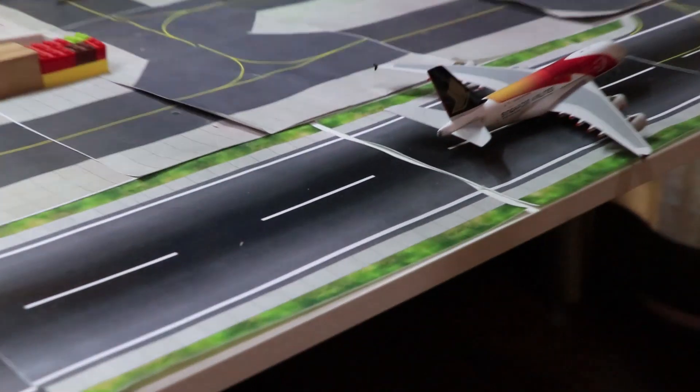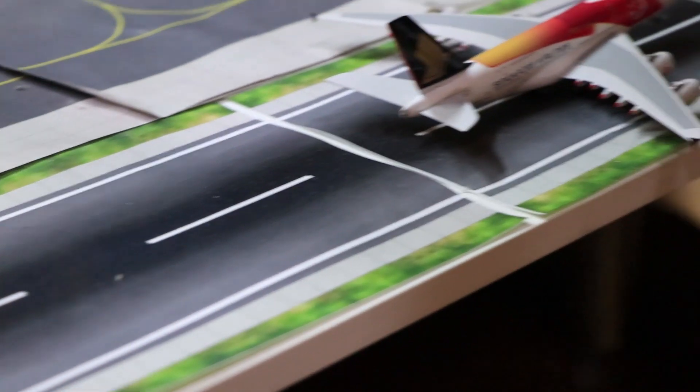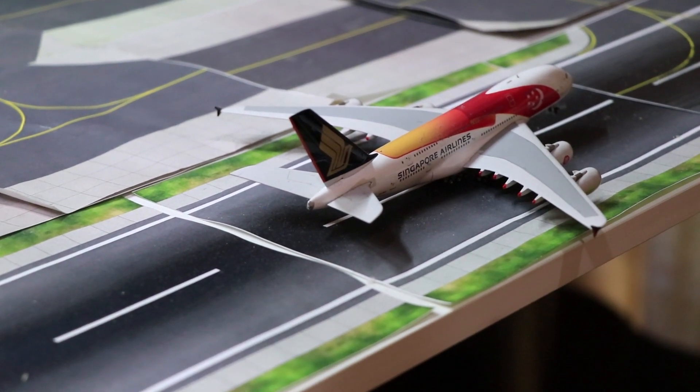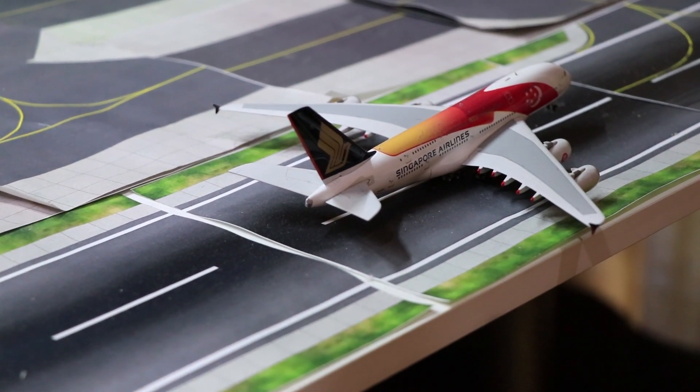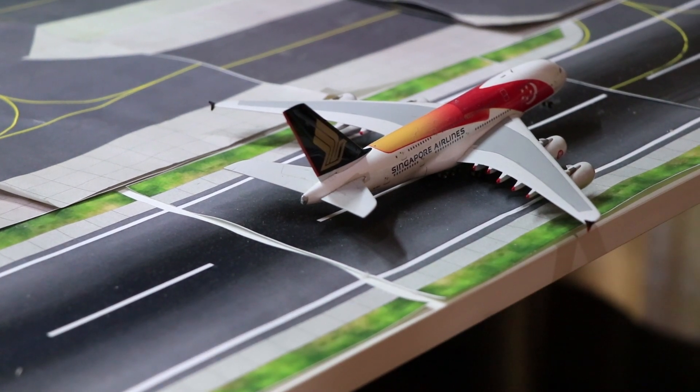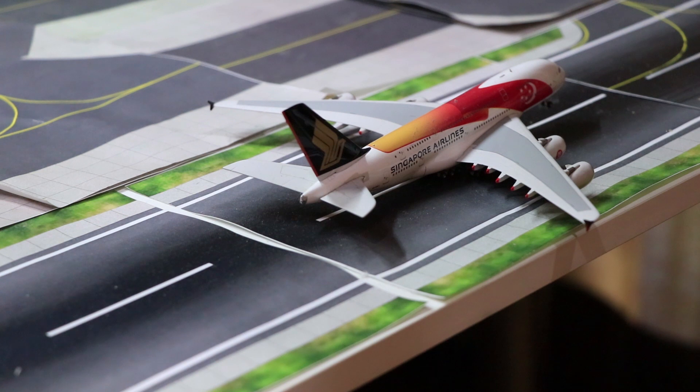This is the SQ A380. She's rotating off the runway and she will head to Delhi as SQ406. This A380 has registration 9V-SKI. She's no longer in the SG50 livery anymore — she's now in normal SQ A380 colours.